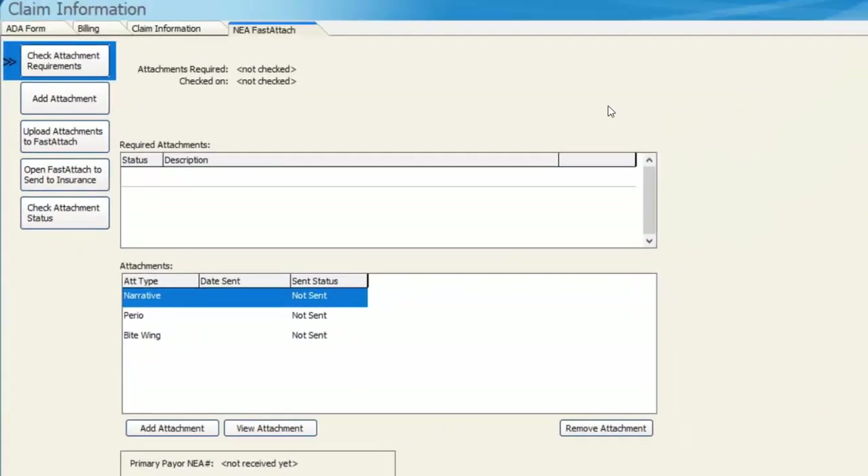That's how simple it is to go through and do the button walkthrough of adding attachments through NEA. I'm going to go ahead and pass it over to Sherry, and she'll be able to continue on with showing you some other applicable uses and what NEA has to offer.